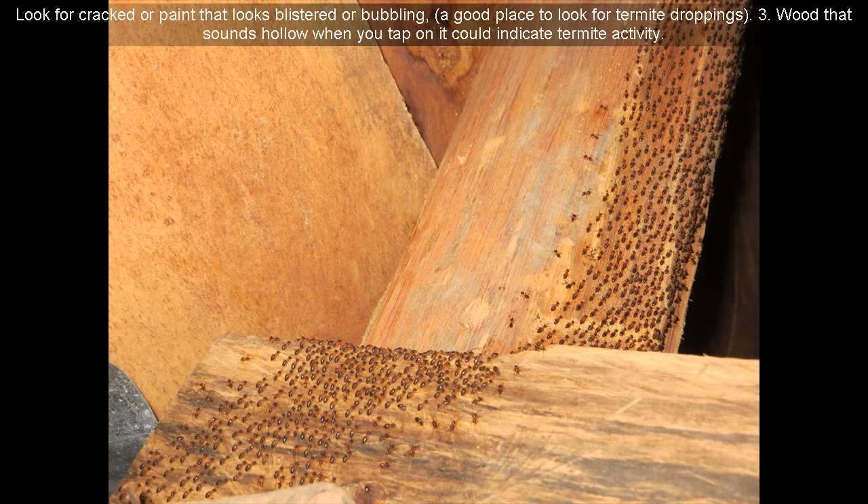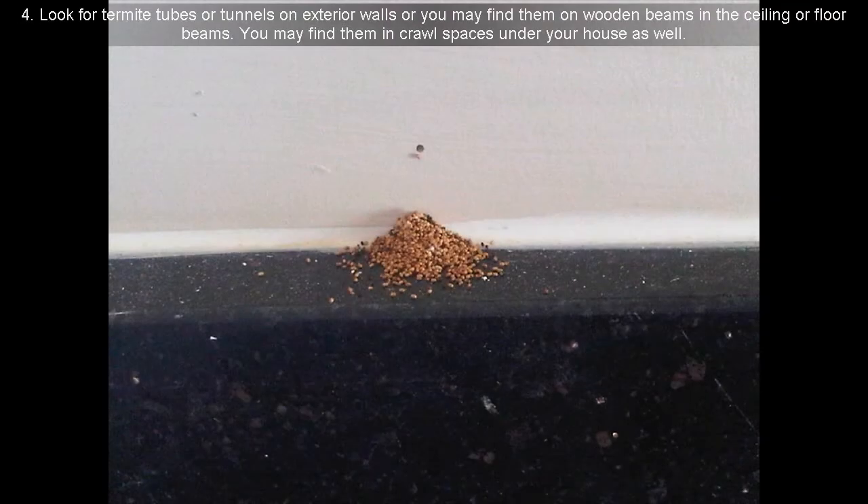Third, wood that sounds hollow when you tap on it could indicate termite activity. Fourth, look for termite tubes or tunnels on exterior walls, or you may find them on wooden beams in the ceiling or floor beams. You may find them in crawl spaces under your house as well.